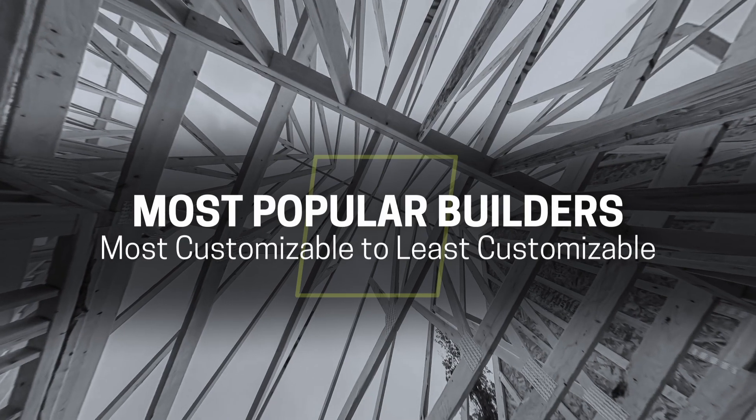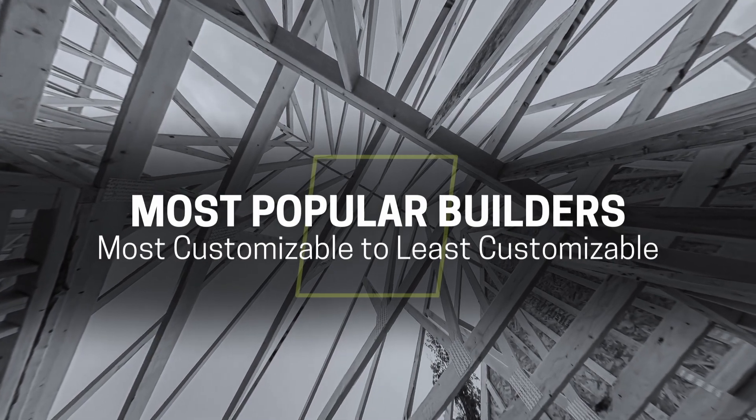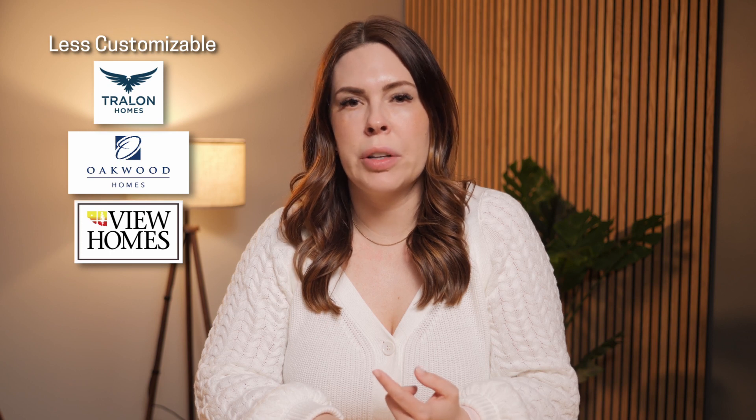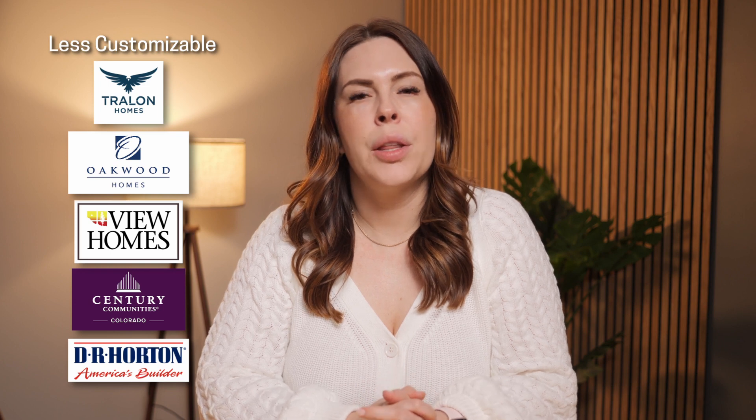First I'm going to list the most popular builders from the most customizable to the least customizable. The first one is Saddle Tree Homes, followed by Classic Homes, Vanguard, Vantage, Challenger, and then it gets less customizable with Trelon Homes, Oakwood Homes, View Homes — which was formerly Aspen View Homes — Century Communities, and DR Horton. There are other builders in town, but these are the most popular and the ones that build in our areas the most.